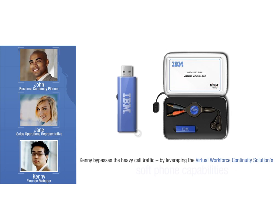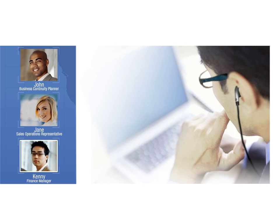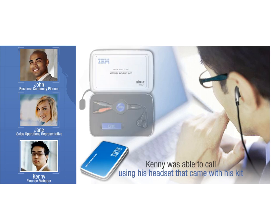Kenny gets an IM from his manager asking him to call her. By leveraging the soft phone capabilities of Virtual Workplace Continuity to reach his manager, Kenny bypasses the heavy cell phone traffic. It turns out that she was stranded at an airport hotel while on business travel, when flights were cancelled due to the hurricane. But by using Virtual Workplace Continuity, she was able to send an IM to him.